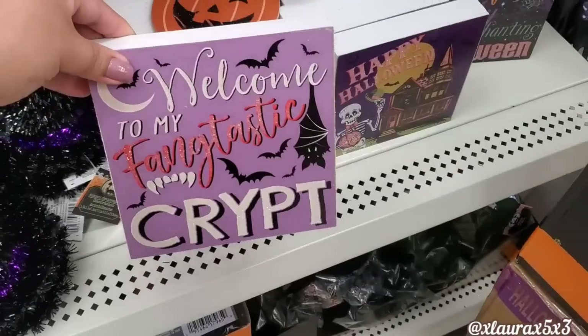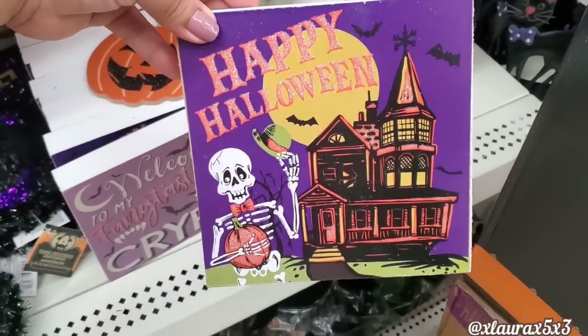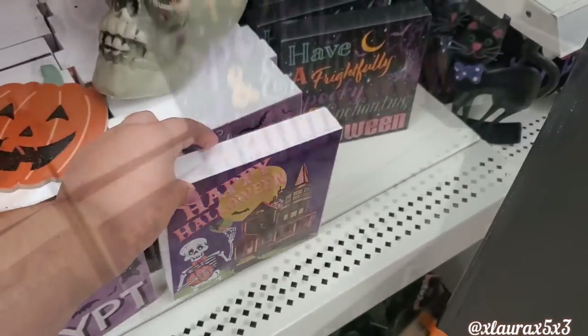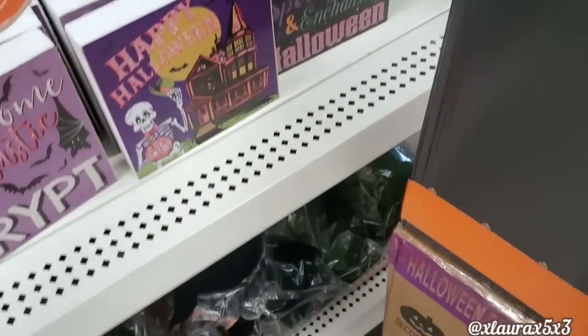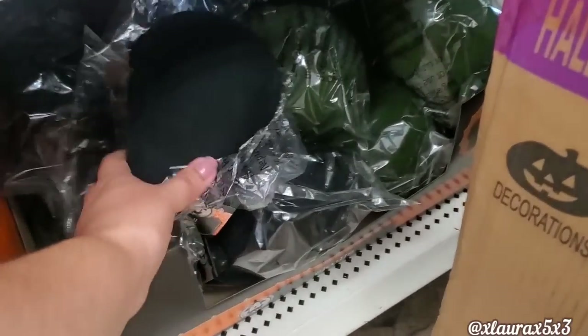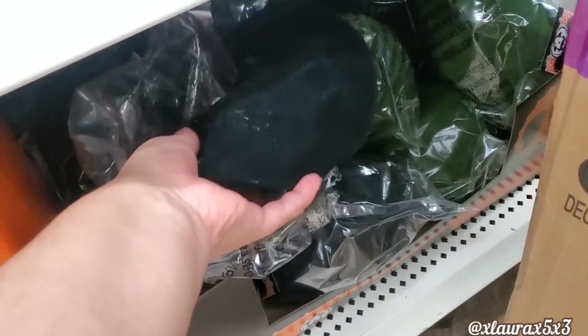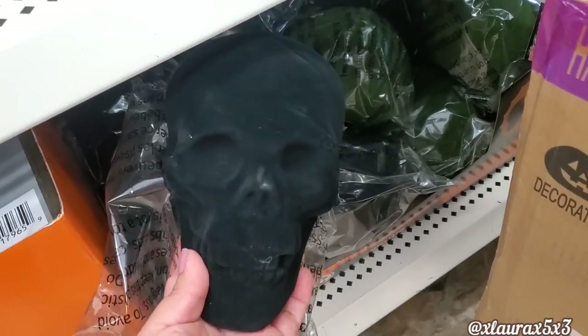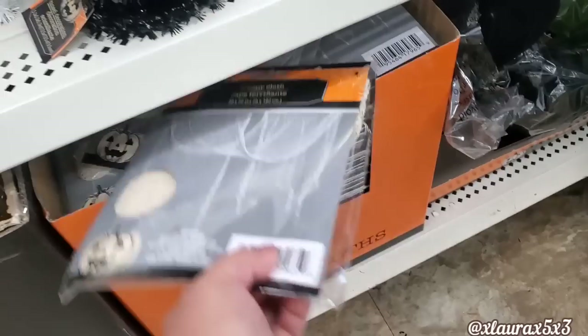I did cover these signs in my last video, but I wanted to show them once again because I honestly think they're pretty nice, especially for those that love the vintage, retro look. This store did have the black skulls — in my last store they only had the green ones. Here's a look at the black one — someone had opened it. Creepy cloth in white.